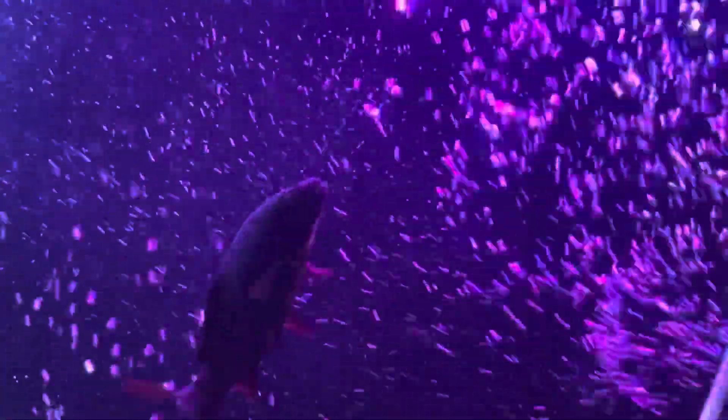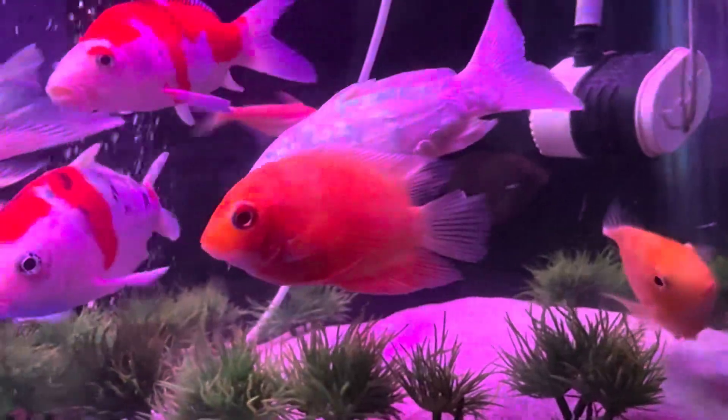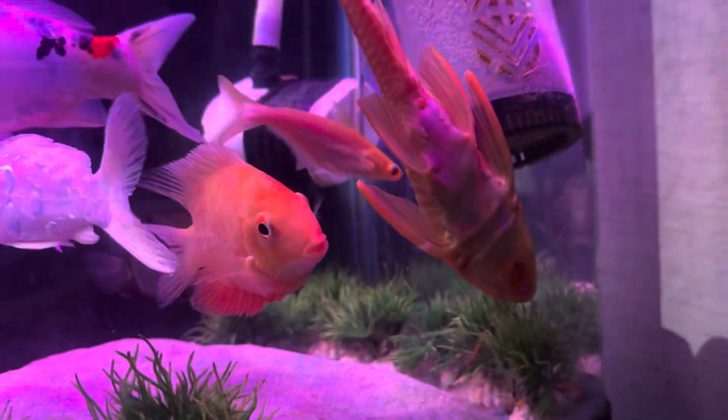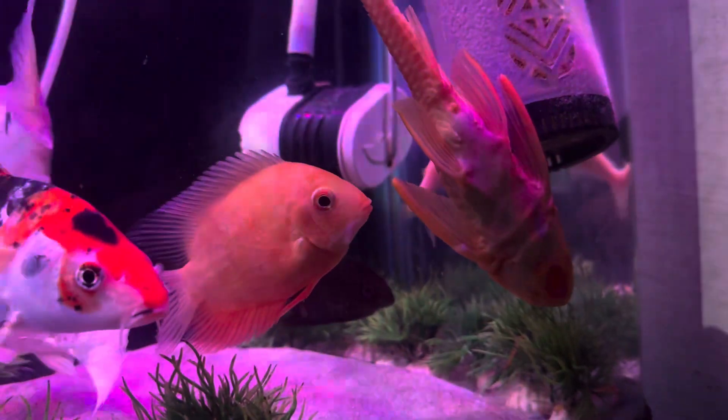Unfortunately, one of the Hajiro Koi is dead. There is only one remaining among the Severums. In total, there are three yellow Severums and two green Severums.